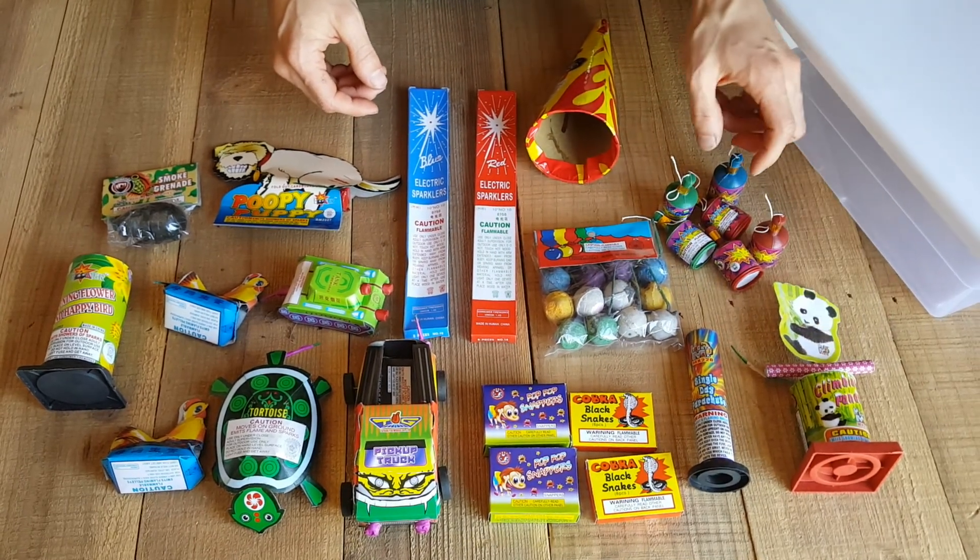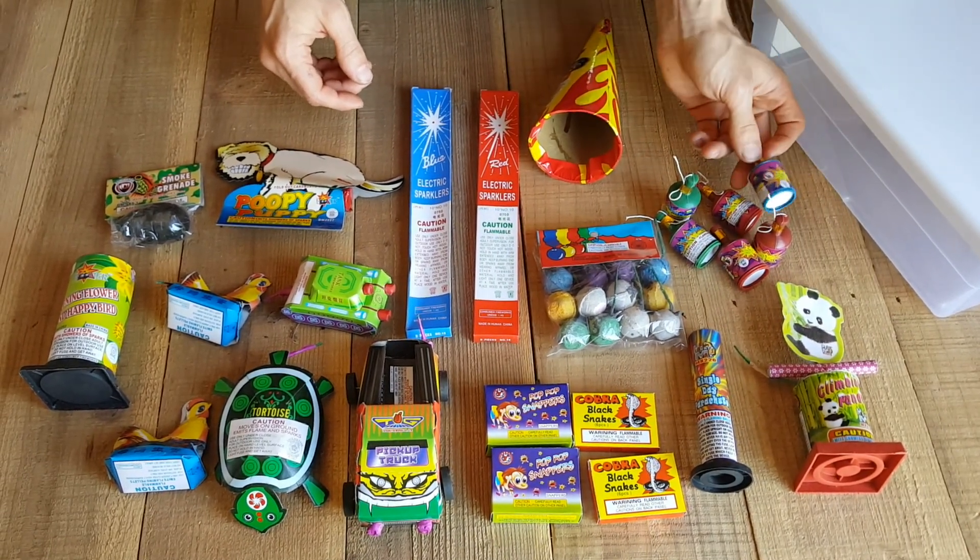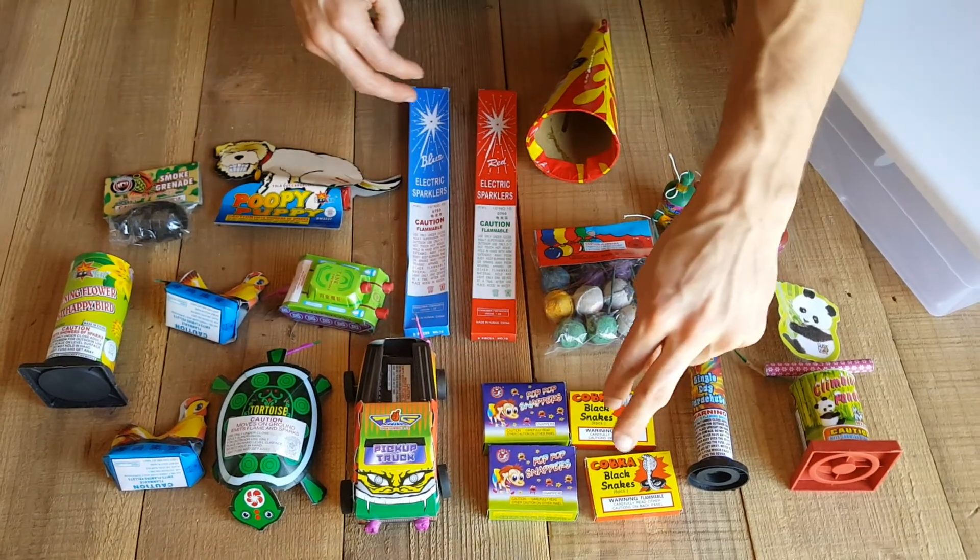A climbing panda is gonna shoot sparks out. Six different party poppers. Two different snaps. Two snakes.